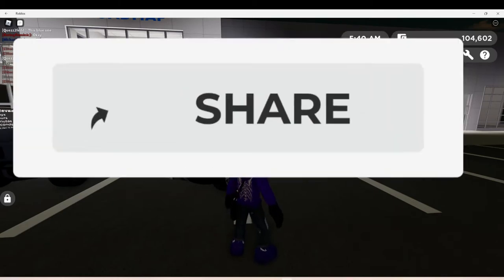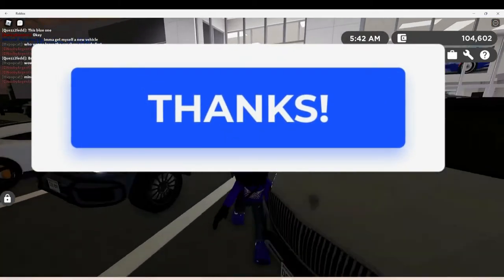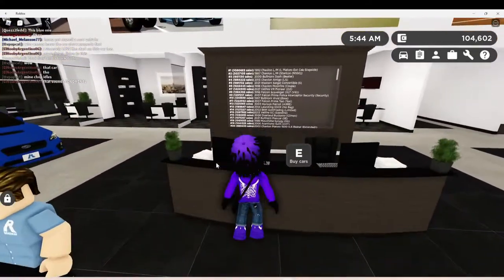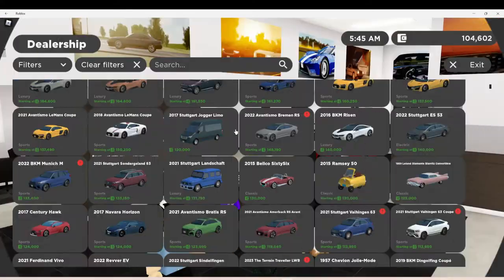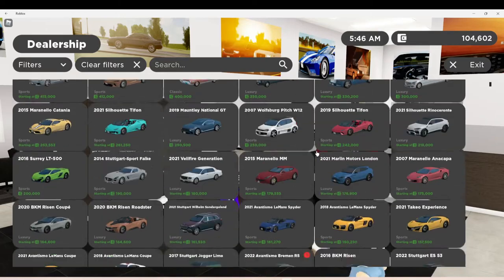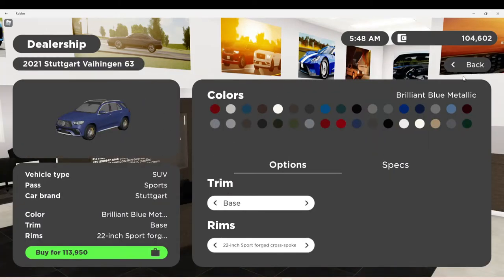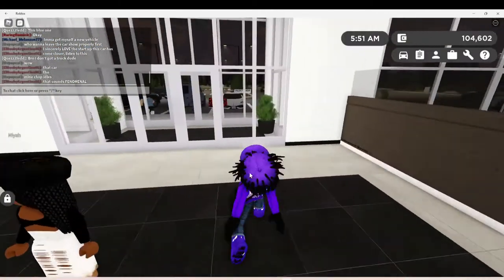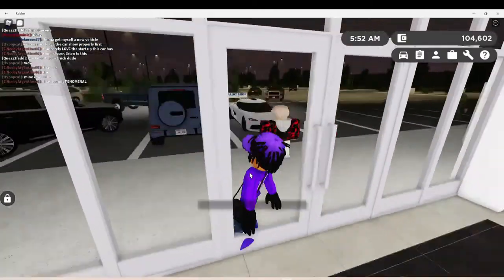They added a new feature to this Maybach, and there's also this new SUV right here — they added a new feature to this SUV too, but I can't get it so I can't show y'all. But yeah, they added some new features today.